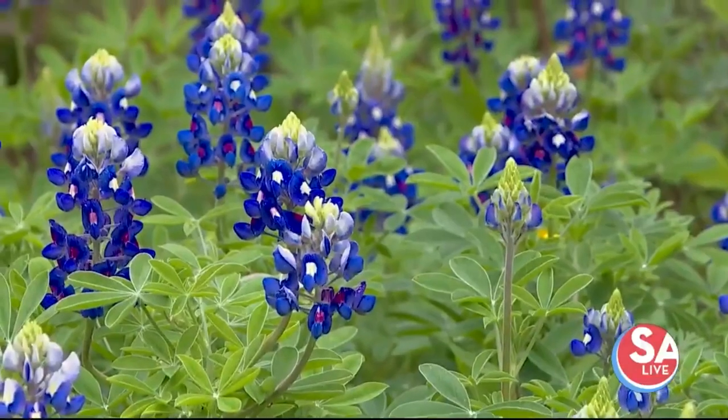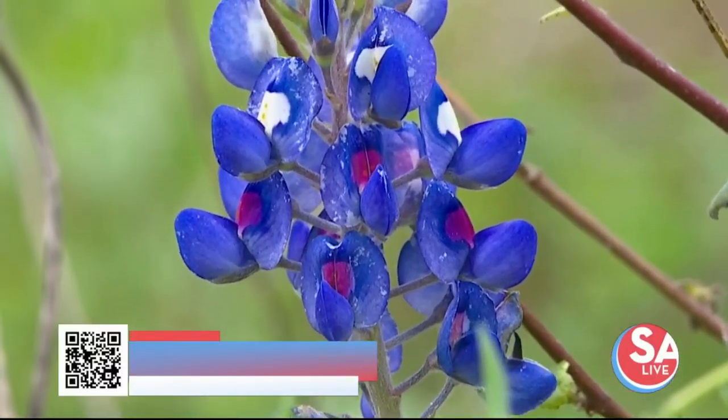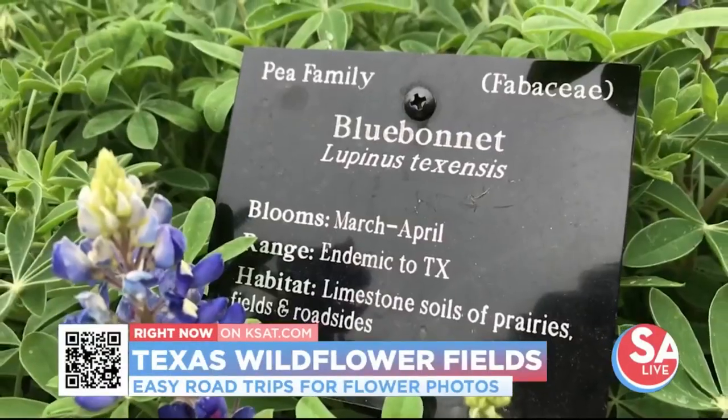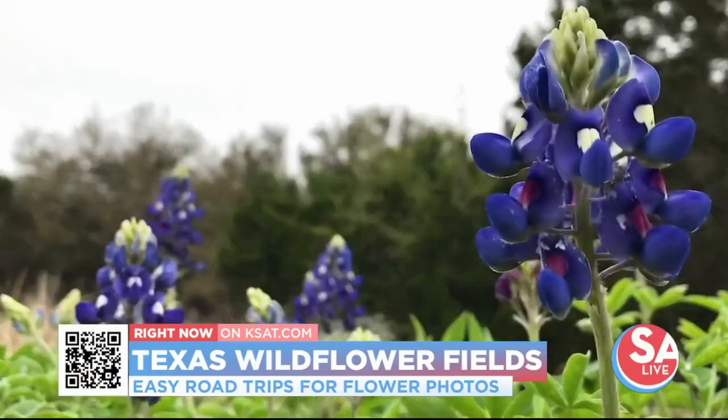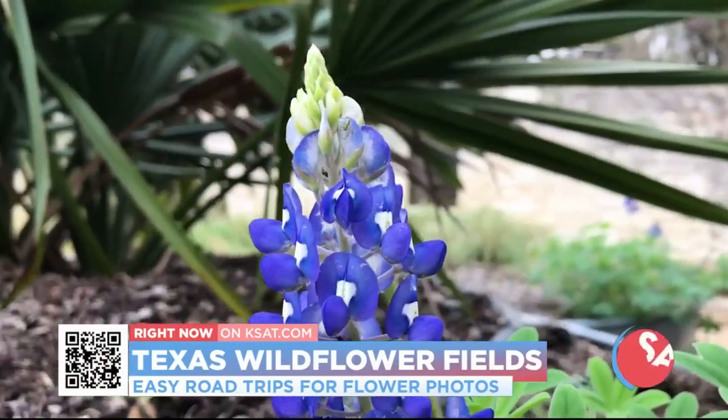Please do not stop on the side of the highway to take pictures in the blue bonnets. You can find the full article on these blue bonnet hot spots on ksat.com, and if you don't know much about blue bonnets or why they are so popular, we chatted with the Lady Bird Johnson Wildflower Center about all things blue bonnets.